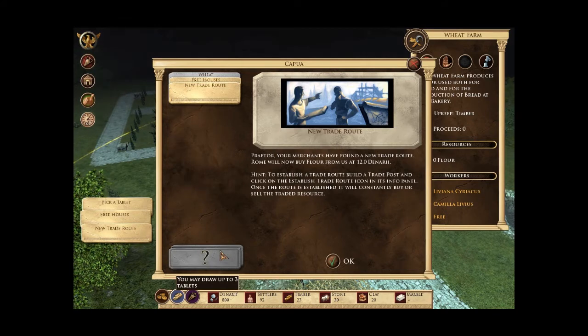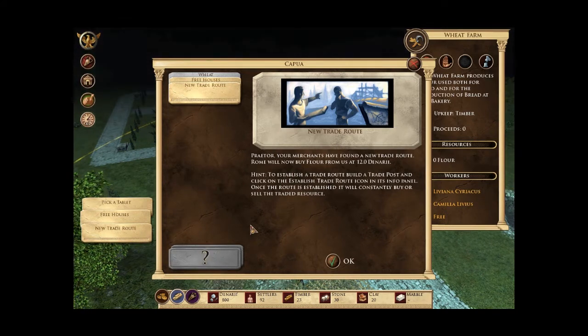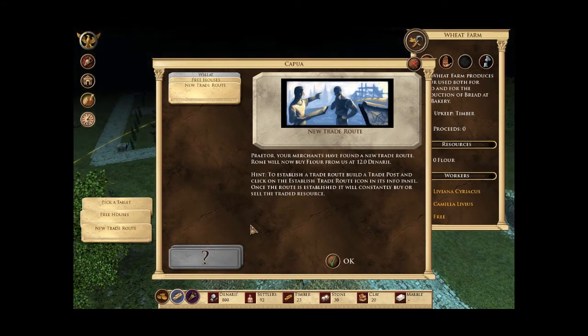Pretor, your merchants have found a new trade route. Rome will now buy flour from us at twelve denarii. To establish a trade route, build a trade post and click on the established trade route icon in its info panel. Once the route is established it will constantly buy or sell the traded resource.